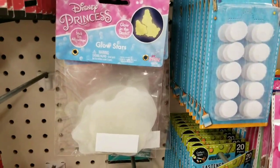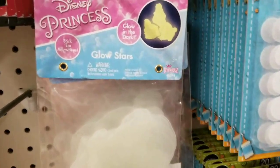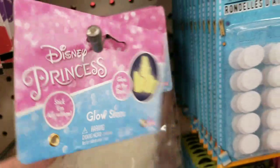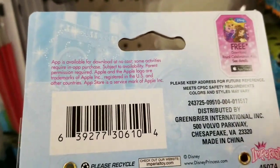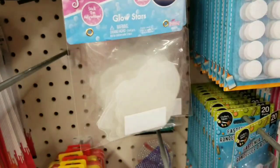Oh, these are new too — these little glow stars. Disney princess glow stars. Fun! Trying to see how many you get in a package. They're cute.